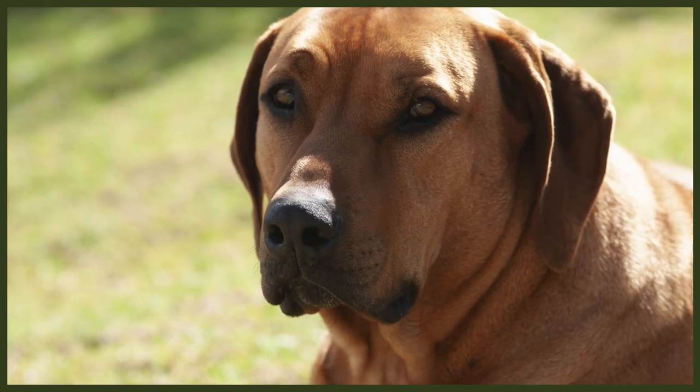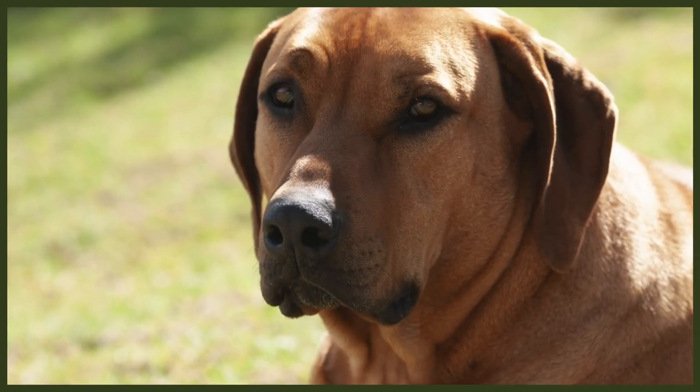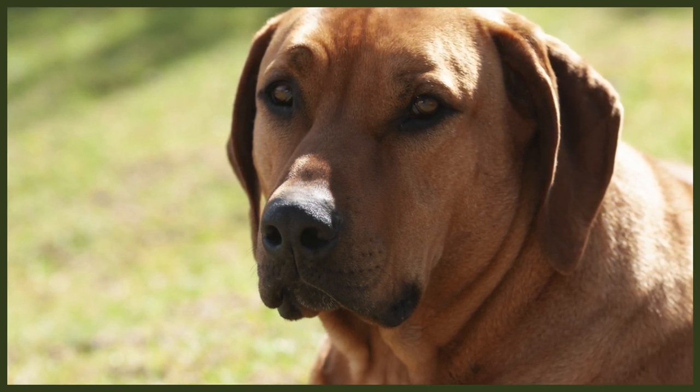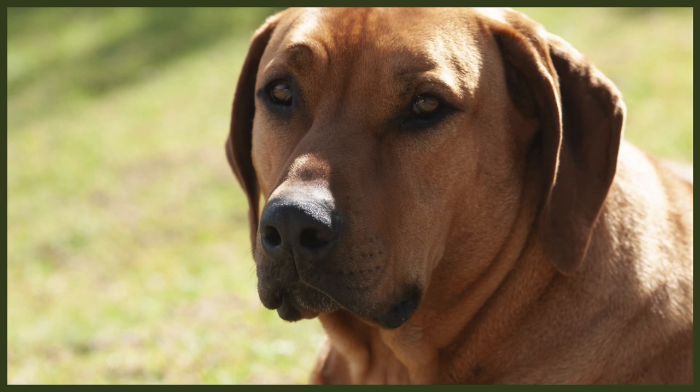The Rhodesian Ridgeback was bred in South Africa to hunt large, dangerous game like lions and wild boar, while the Vizsla has been used to hunt game birds and other mammals. Their backgrounds make them who they are today, and I'll get back to how their temperament has been affected by their previous use.